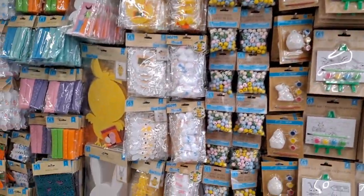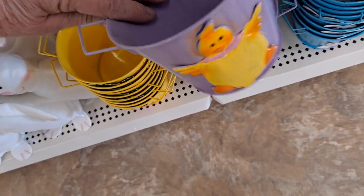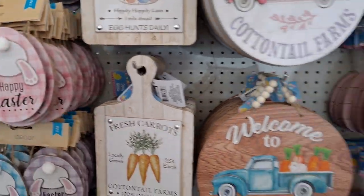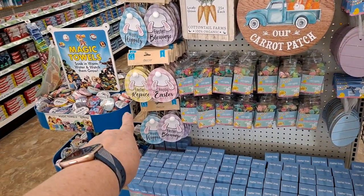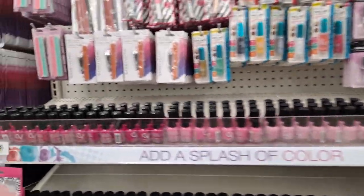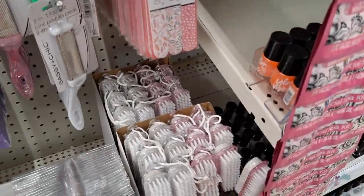Look at that! So cute. Look at this end cap — these are new. They had those last year, I think that was last year too, but those are new. Easter tree. Nail polish — perfectly stored without a single mark. Let's go see what they have. They're mopping as we're walking through — do you see the wet floor? It's okay, I'll be careful.